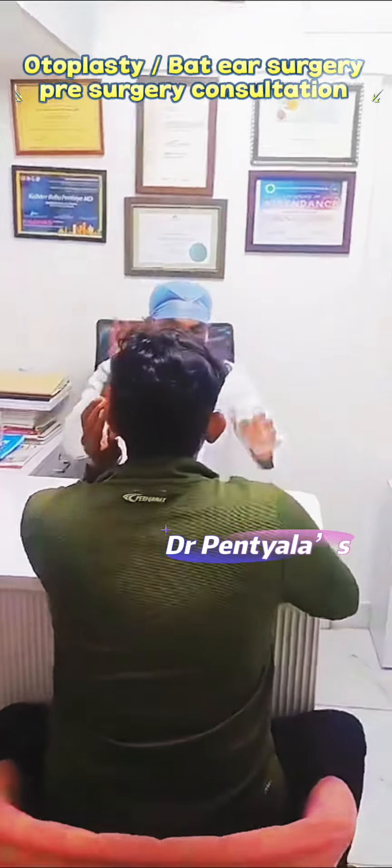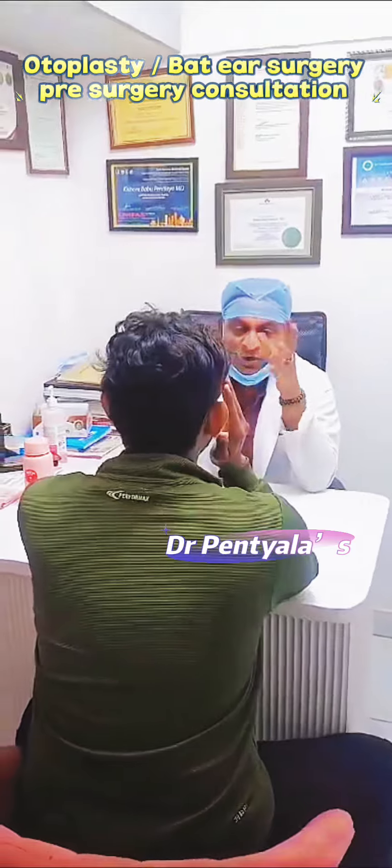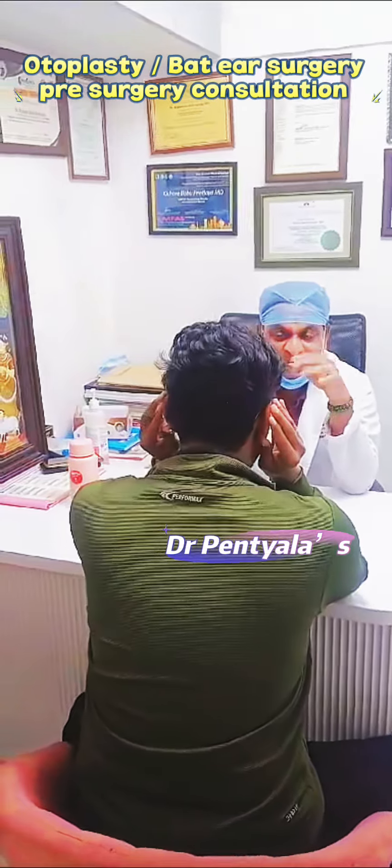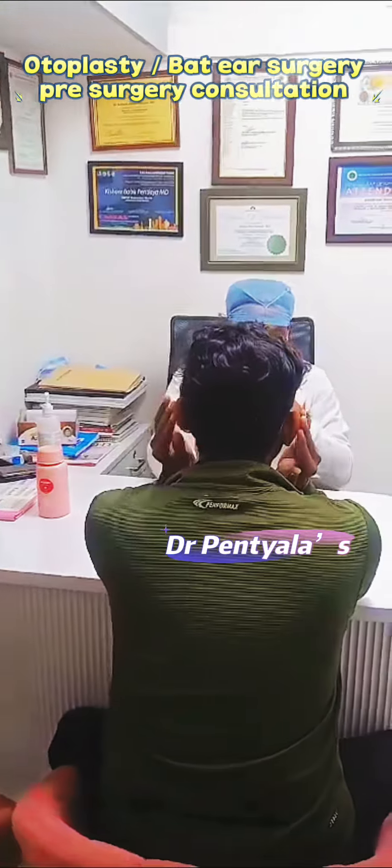So it's called bad ears, or we call it prominent ears or big ears. The surgery that should be done is otoplasty, which we call ear reshaping surgery or ear pinning surgery. All are the same.